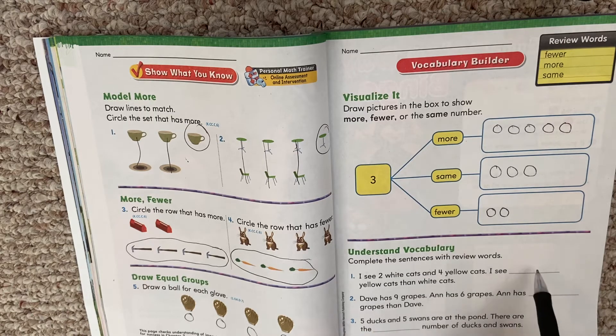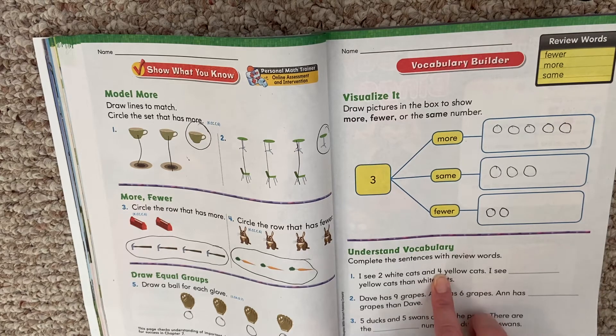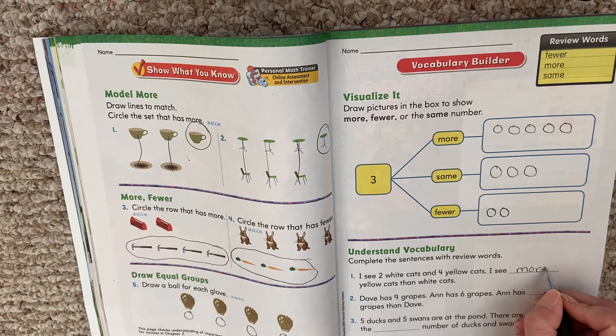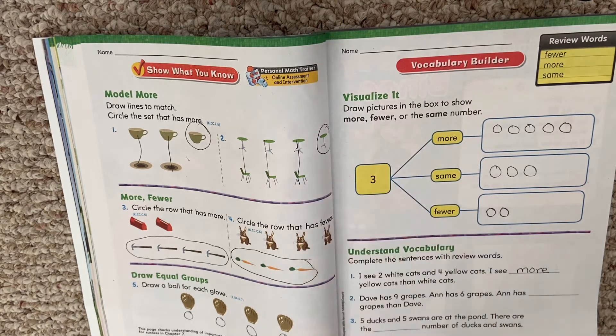All right, we're going to decide what word best completes the sentence. I see two white cats and four yellow cats. I see blank yellow cats than white cats. So we have two white cats and four yellow cats. Is four more than two? Is four the same as two? Is four fewer than two? Four is more than two. So I see more yellow cats than white cats. I use that word more — if you want to copy it right from your book, you can. I see more yellow cats than white cats because four is more than two.